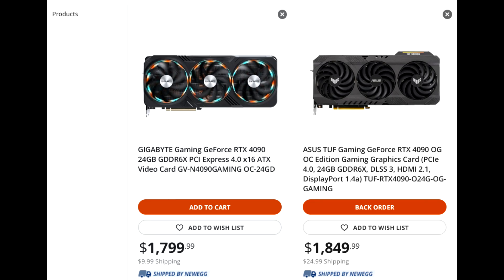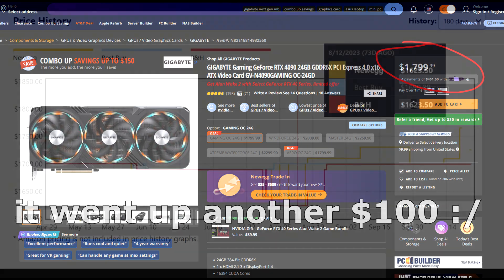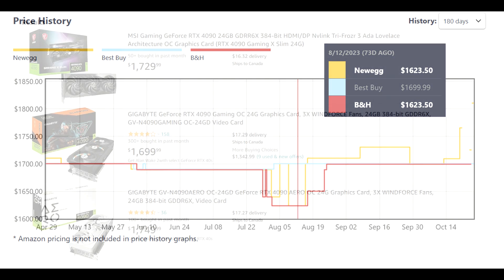The cheapest model here is the Gigabyte Gaming model, listed at $1699 — so a $100 markup over MSRP — which may not seem so bad to you, but remember this GPU is now over a year old, so you'd expect less than $100 over MSRP to be the norm. At one point it did drop down relatively close to MSRP, but you can see that it did spike back up.